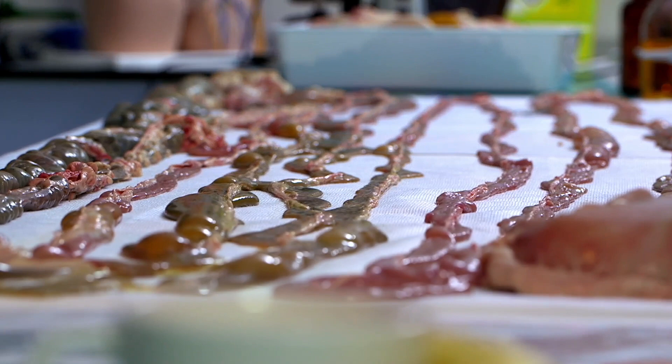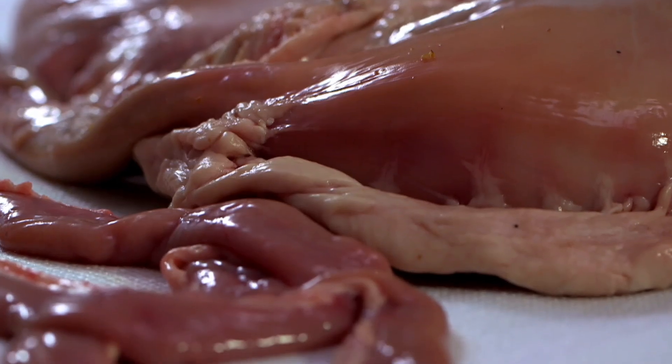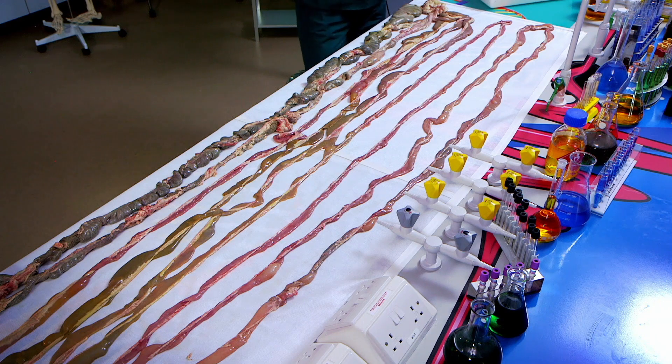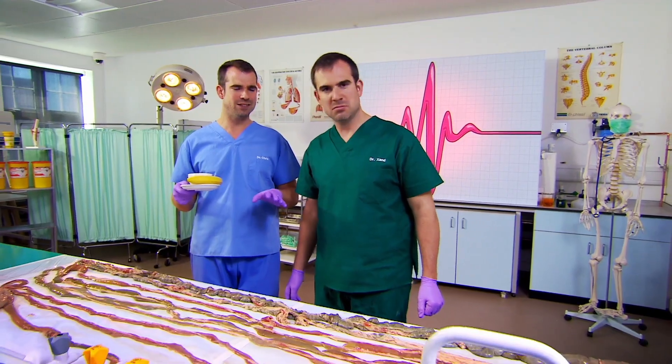The smell is terrible, but it does look amazing. Why have you done it? I just wanted to see how long it all is, really. Your intestines are eight to nine metres long, but until you lay it out like this, it's hard to imagine. It's amazing how it can all fit in your body without getting tangled.